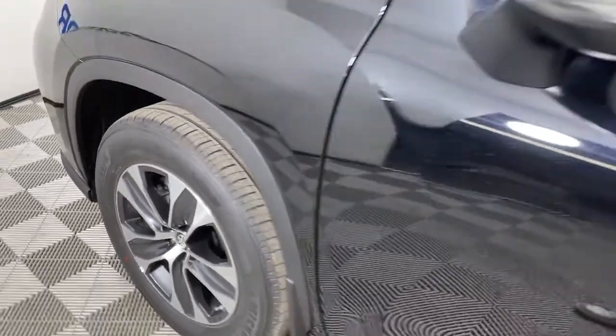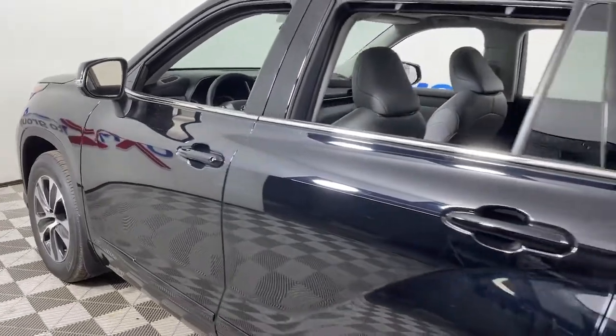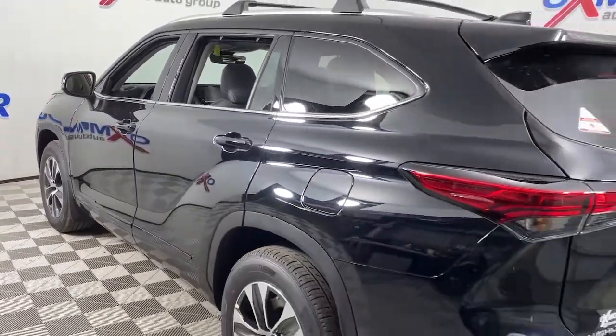Go home happy with the 2022 Toyota Highlander. This smooth-riding, solidly-built Highlander is ready to meet your family's needs.